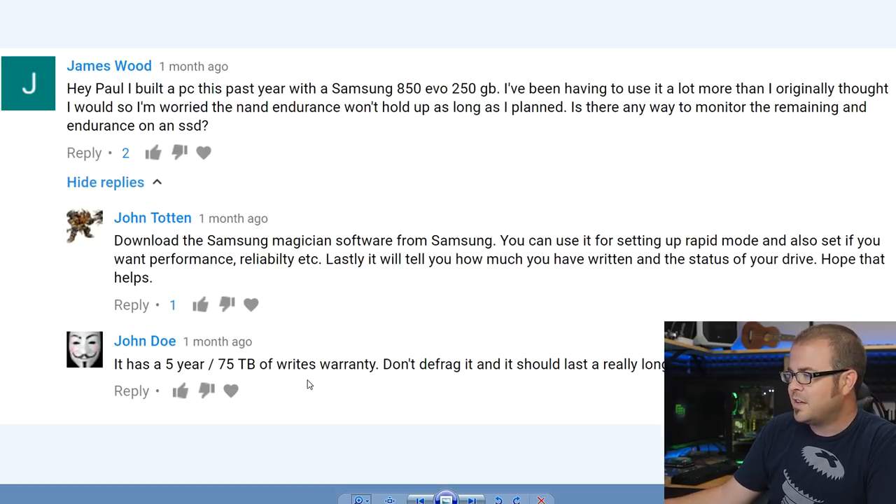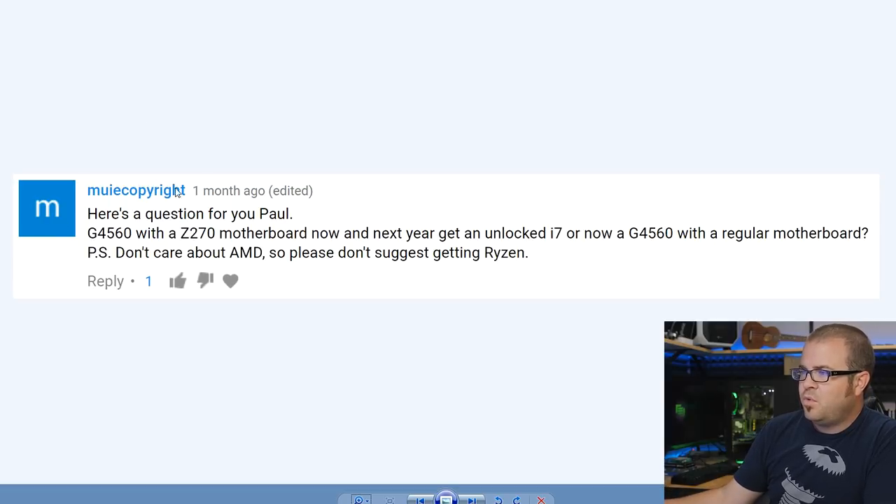As John Doe points out, the 850 Evo has a five-year, 75 terabytes written warranty. That works out to about 40–41 GB written per day — possible if you're copying a lot of video footage, but a pretty slim chance for most users. Download the software to get actual stats. Also bear in mind that even if the NAND wears out past the point where it can be program-erased, it goes to what's known as steady state — it can still be read so you can copy data off. In my experience, it's usually the controller that fails first, not the NAND.